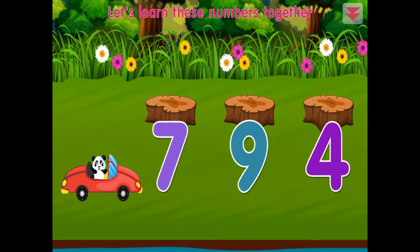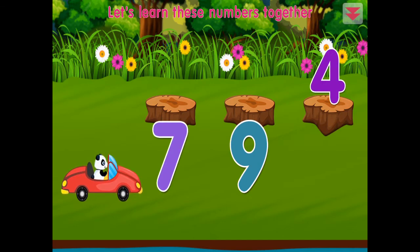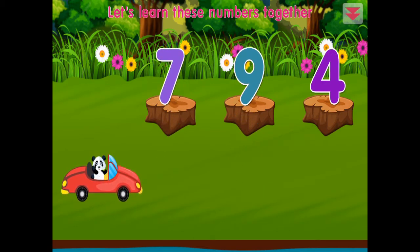Let's learn these numbers together: four, seven, nine. You did it!